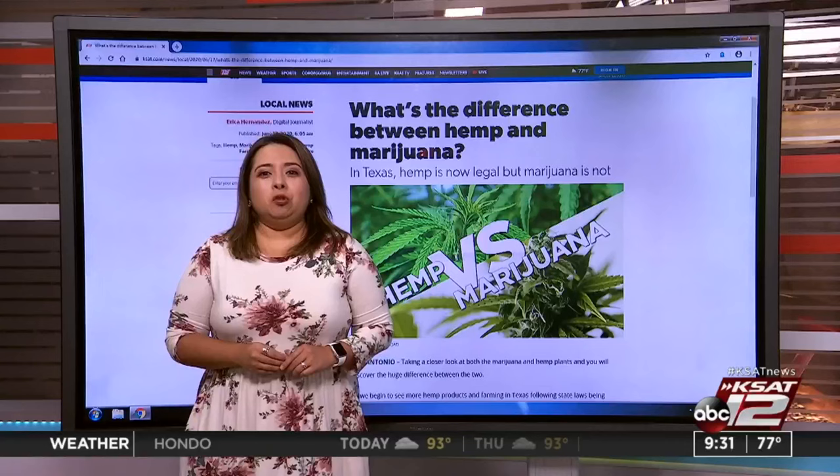We have a closer look right now on ksat.com on the differences between the plants. While they do have similarities in their look, they are both still very different, and it's important to know that difference, especially for legality reasons.